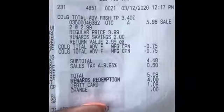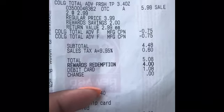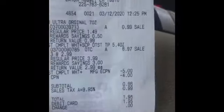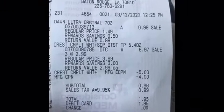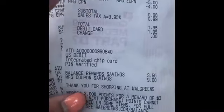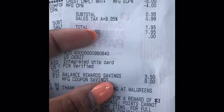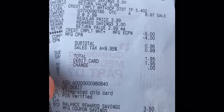Let me show y'all the receipts. This is for the Colgate — my subtotal was $4.48, my full total was $5.08 with taxes, I used 4,000 points and paid $1.08. I got back my $4 register reward. Then I did the Dawn Dishwashing Liquid at $0.99 and three Crest at $2.99 each. My subtotal was $0.96 because I used $9 in coupons — I had the $5 off of 3 Crest and the register reward.